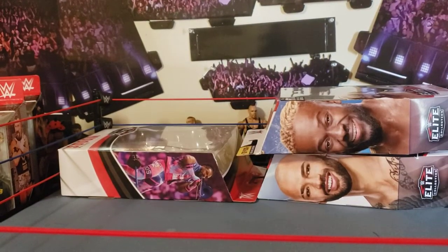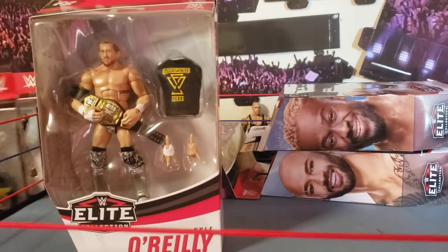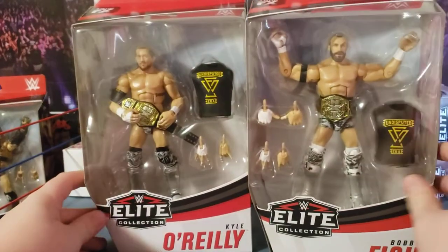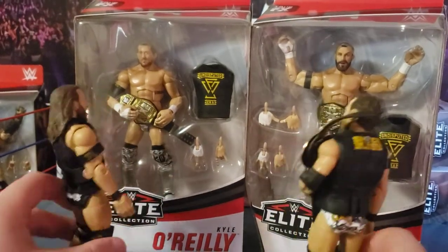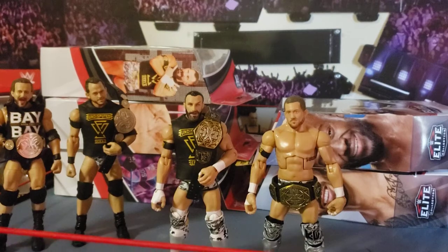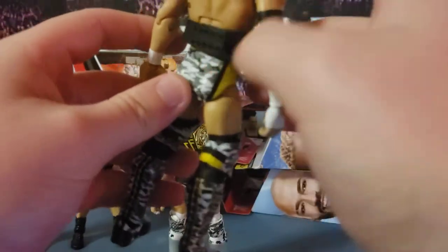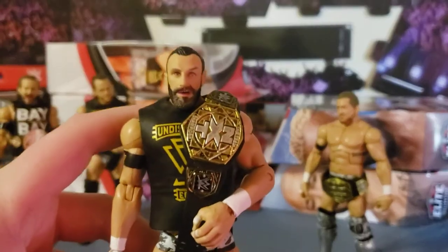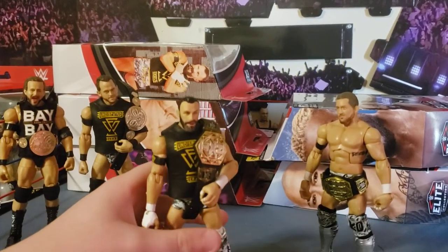We're going to do the Undisputed Era next, since I think the Viking Raiders are the most detailed — saving the best for last. We have the missing two pieces from the Undisputed Era, and as you can see, Roderick Strong and Adam Cole are ready to get their buddies out. First complaint: the belt strap is huge — it's super loose on O'Reilly, even on the last buttons. It's not a big deal but kind of annoying.